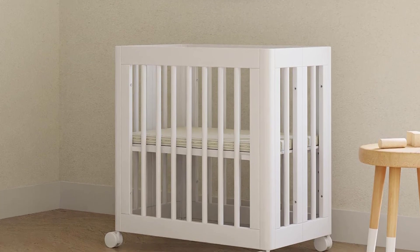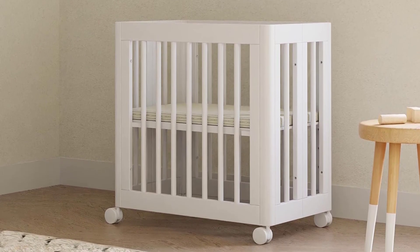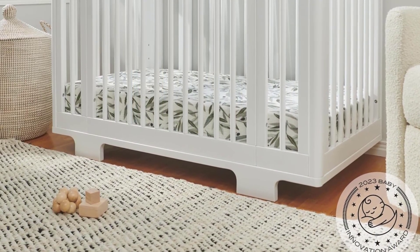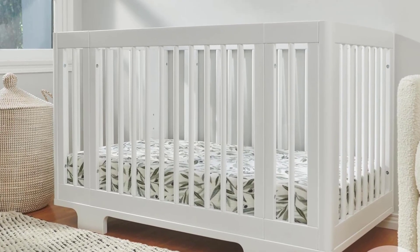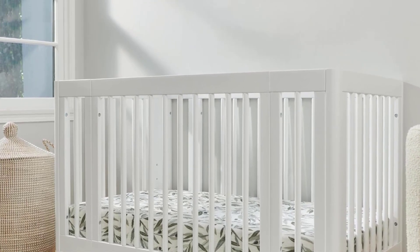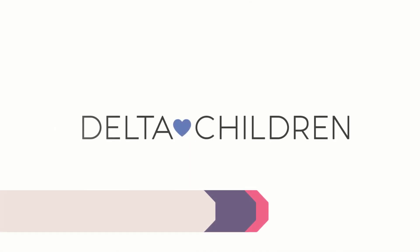But we love the result: a sleek, low-profile design with an included mattress board, wheels for portability, and pads for the bassinet and mini sizes. We appreciate the sustainably sourced New Zealand pine wood but thought the crib quality could be better. For example, the crib sides were relatively loose when a one-year-old shook the rails, but tightening the screws solved the problem.